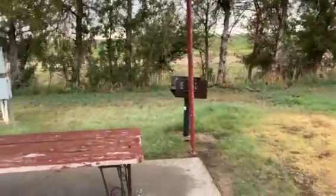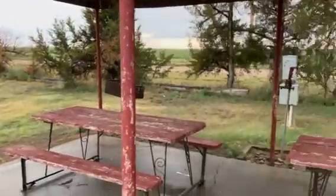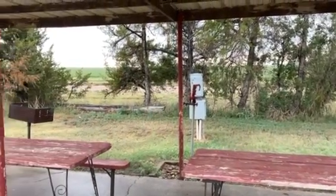Nice little pavilions here. You park the camper on each side — this is spot one, spot two. So you can park on either side and plug into the — I think it's 30-amp and water.